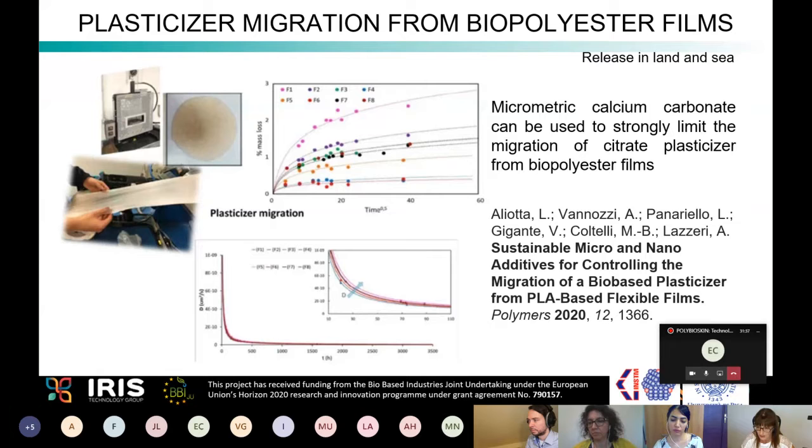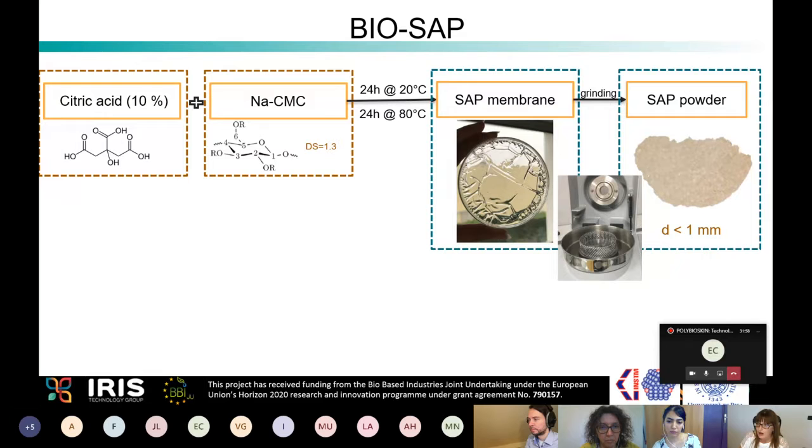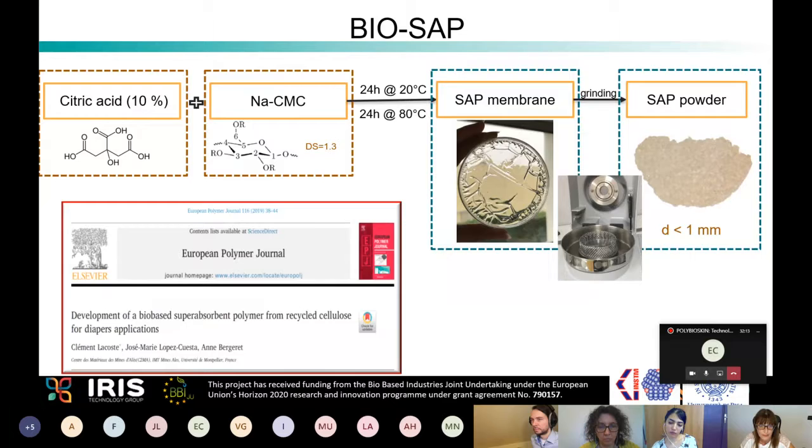Regarding the bio-superabsorbent, a modified cellulose cross-linked using natural acids was developed, yielding a fully bio-based superabsorbent powder, with results published. Interestingly, recycled cellulose was also tested as a possible source. The resulting sanitary prototype achieved almost 100% bio-based composition, with increased skin and body compatibility, anti-inflammatory properties, indirect antimicrobial properties, and industrial compostability.